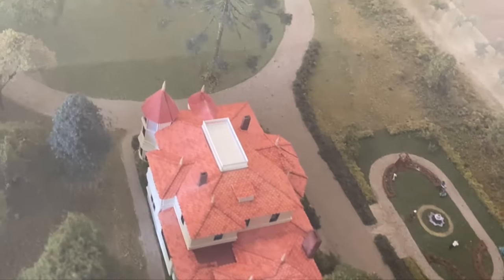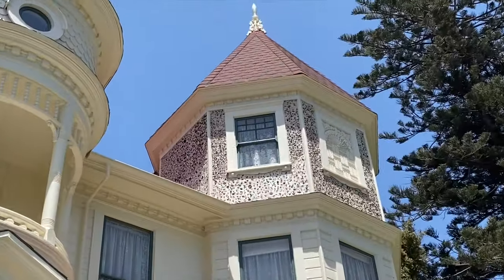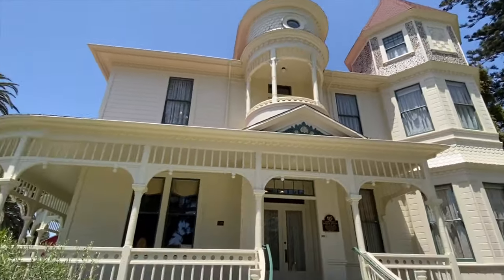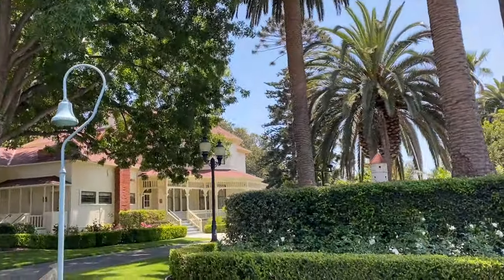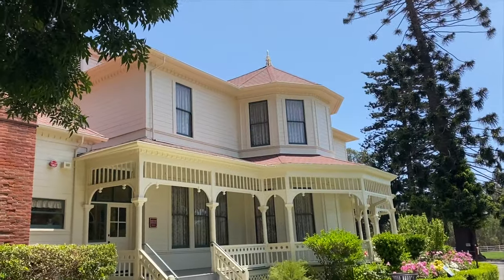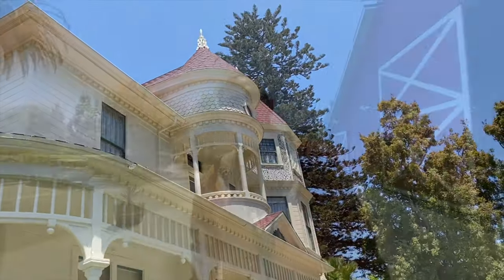We are at the Camarillo Historic Ranch here in Camarillo, California. Look at this awesome historic farm — we're about to look at a piece of California history. Built in 1892. Camarillo got its name from Don Adolfo Camarillo, and we just toured his beautiful Queen Anne house. It was like stepping back in time.